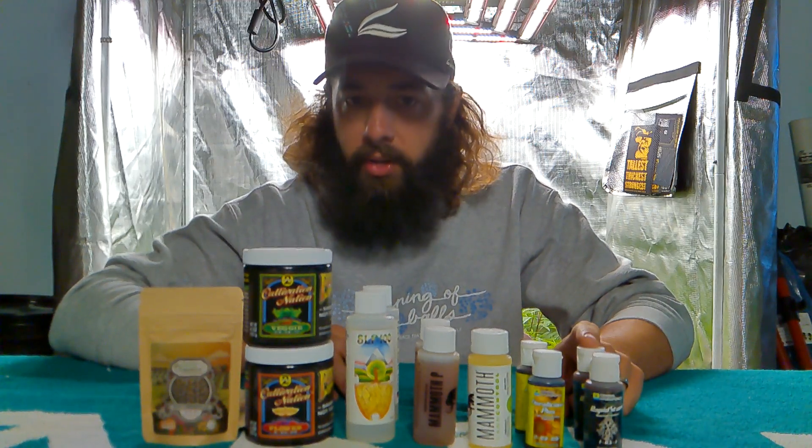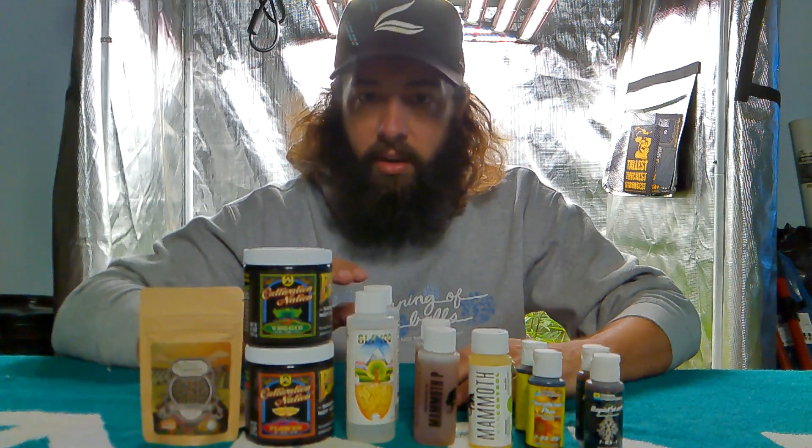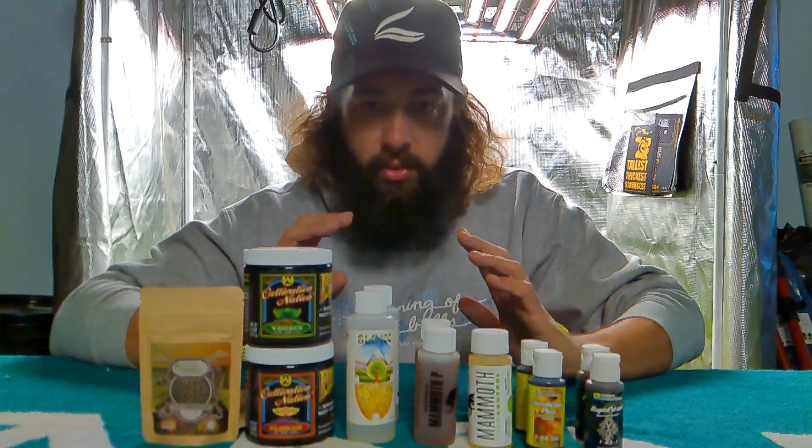Last but not least, I've got some Rapid Start from GH — this is going to help multiply your root zone. I actually had some tomato plants last year out in the garden that just were slow to react. Hit it with some of this stuff and within three days they were twice the size.